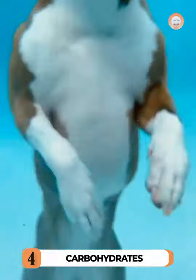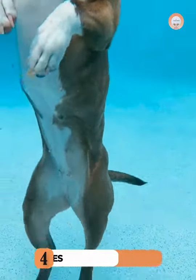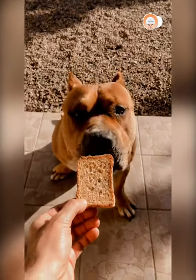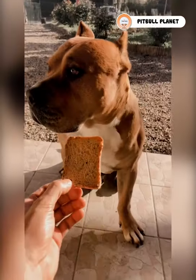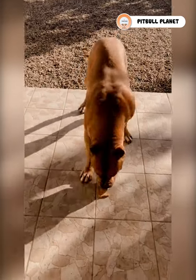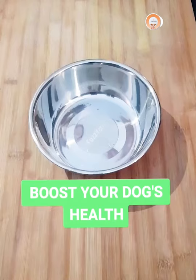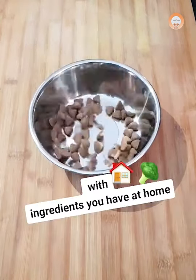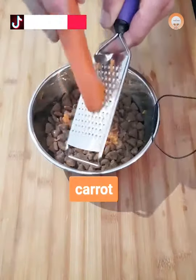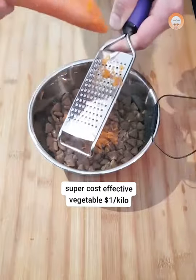Carbohydrates not only provide energy but also aid in your dog's digestion. Carbs keep your dog strong as they prevent muscles from being depleted. According to experts, your Pitbull doesn't need a high content of carbs in his diet. However, although the carb content must be low, the quality of the carbs must be high and come from the best sources such as sweet potatoes, brown rice, and barley.